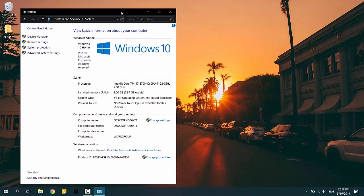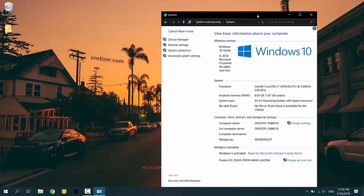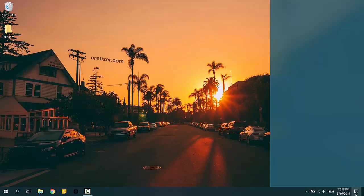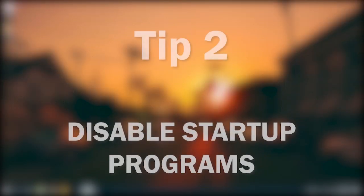Window moving animation looks like Windows 98. You can see that the start menu opened almost instantly — no animation at all.